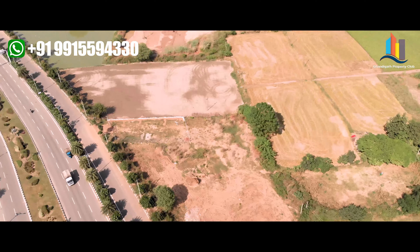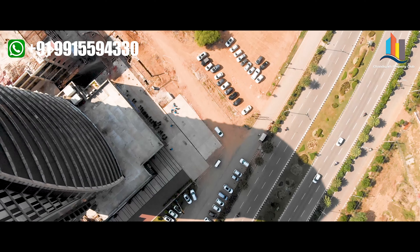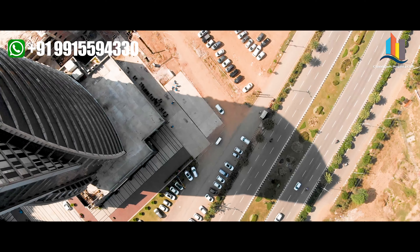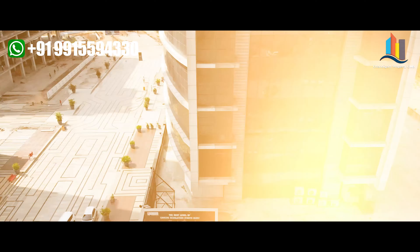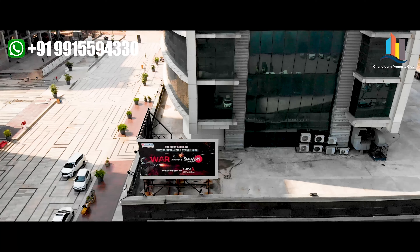This is directly on the main Madhyamarka extension highway. For my dear friends and clients, I would like to share some updated information.